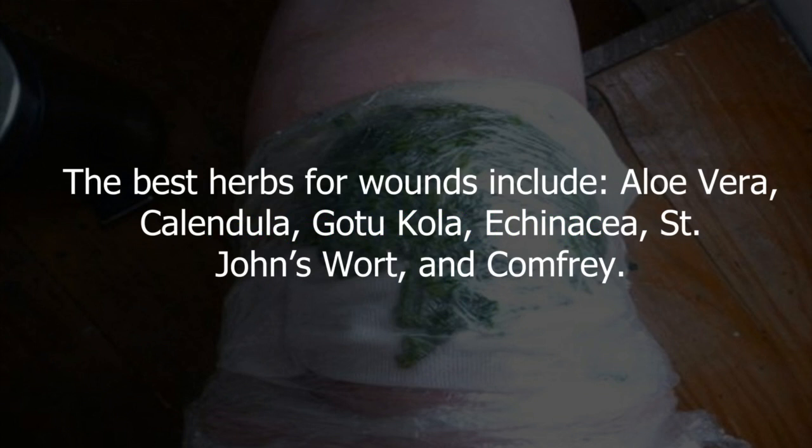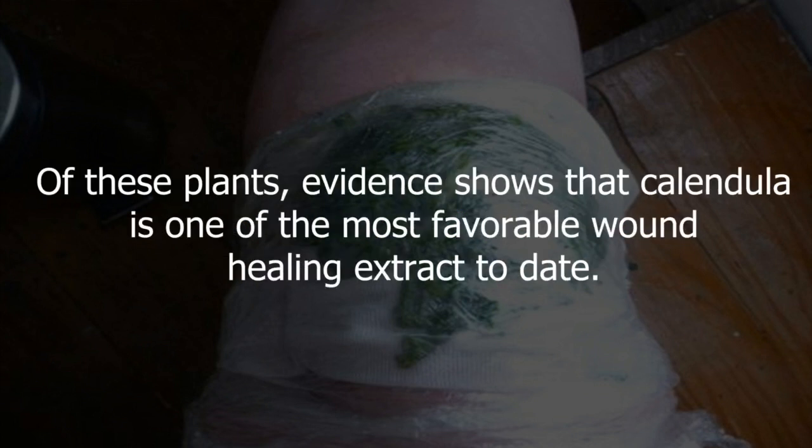The best herbs for wounds include Aloe Vera, Calendula, Gotu Kola, Echinacea, St. John's Wort, and Comfrey. Of these plants, evidence shows that Calendula is one of the most favorable wound healing extracts to date.